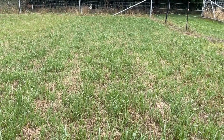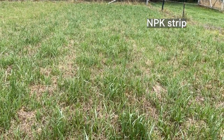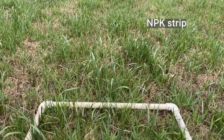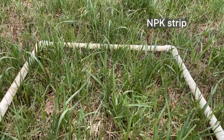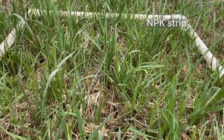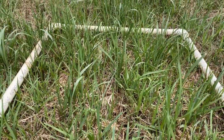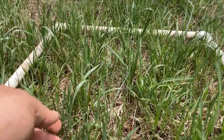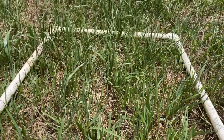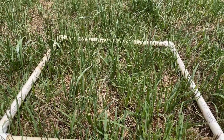Here we are in our NPK blended fertilizer strip. This strip is outperforming all other mixes. As you can see by the inside of the quadrant, the amount of biomass compared to others is notably higher. The ryegrass, which is quite tall now, is excelling quite well. The kikuyu underneath is beginning to grow with these warmer temperatures, and you can also assess the amount of biomass in comparison to the other strips.